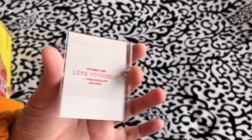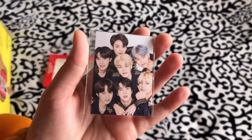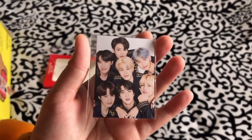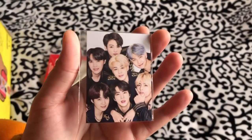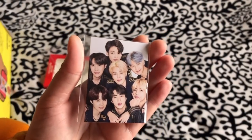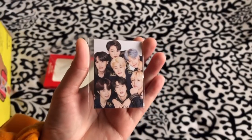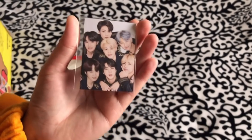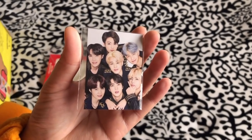I can't believe I spent that much money just for this tiny card — but close-up, here's the back. Oh my gosh, this is absolutely adorable. They are seriously so beautiful — like angels. I'm so happy to finally have this. It's wallet-sized, so that's understandable, but it's just so adorable and precious.